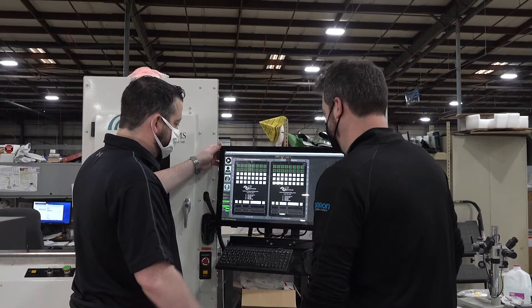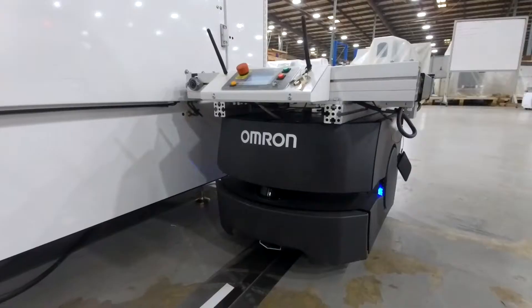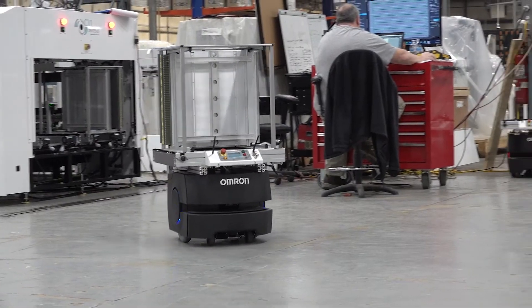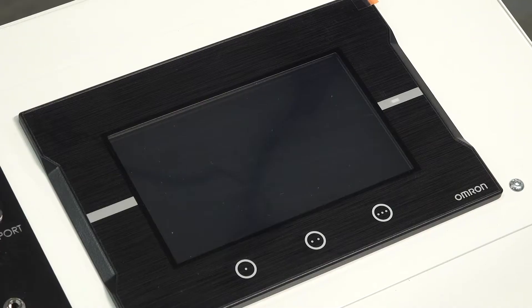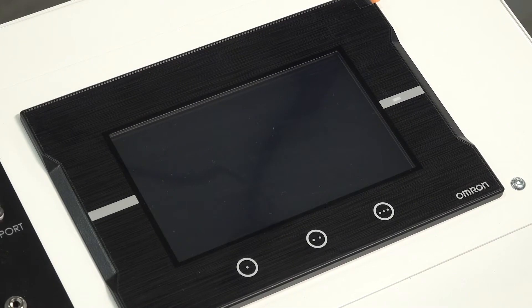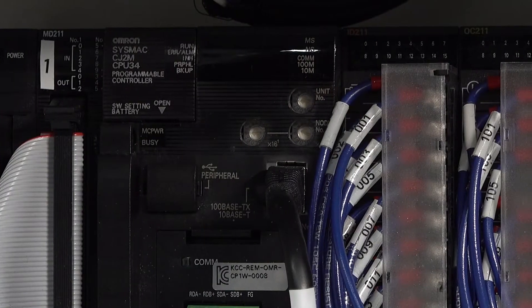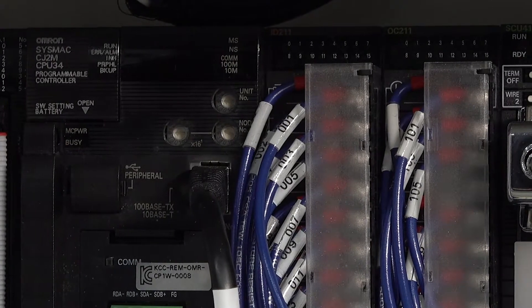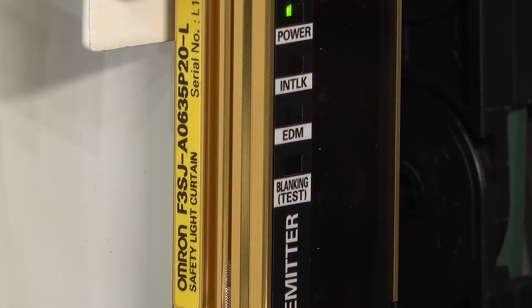Omron has been an invaluable partner when it comes to offering flexible solutions for our customers. We use Omron's mobile robot, the LD90, for automating the movement and handling of PCB magazines from process to process, as well as Omron's HMIs on our machines for operator access to machine software and functions. We also use Omron's PLCs for controls of machine features and communication with up and downstream equipment, and Omron's safety relays, interlocks, and light curtains for ensuring operator safety.